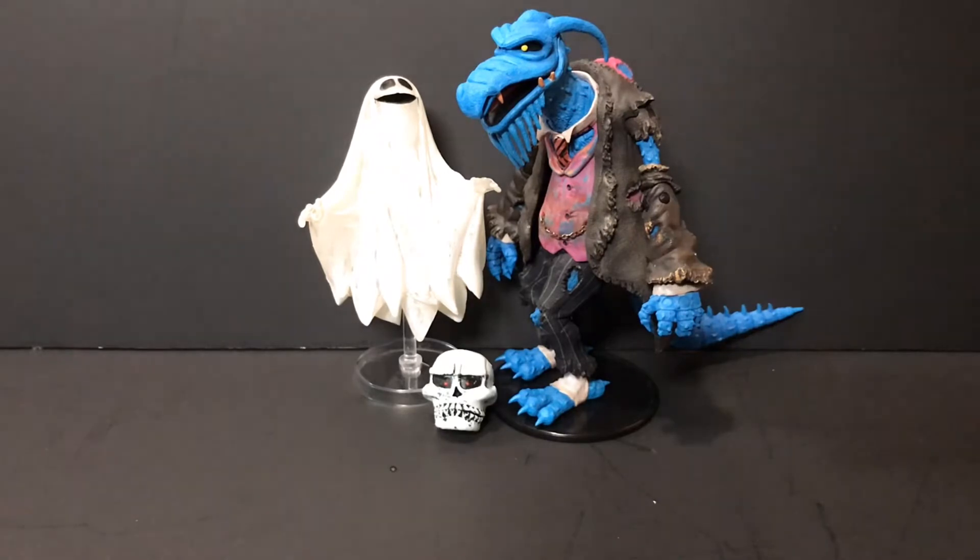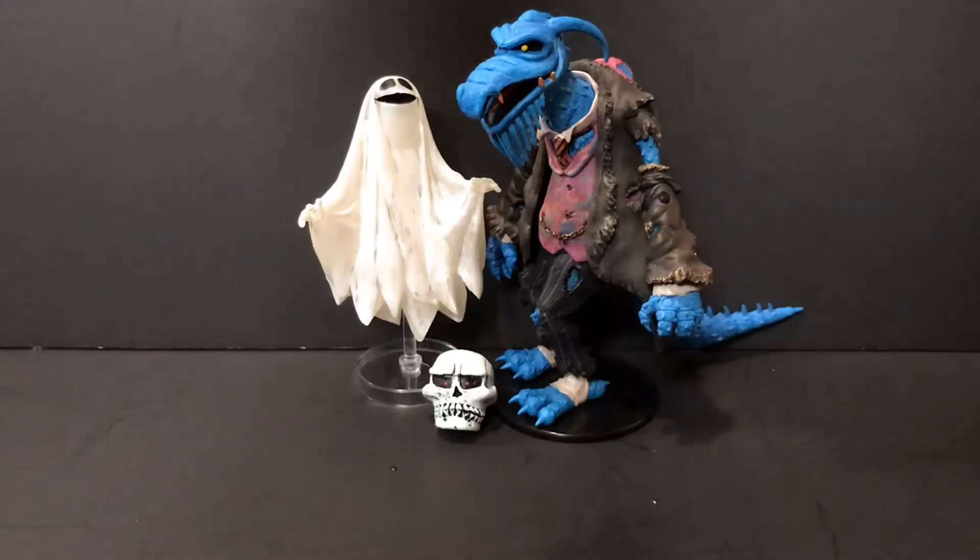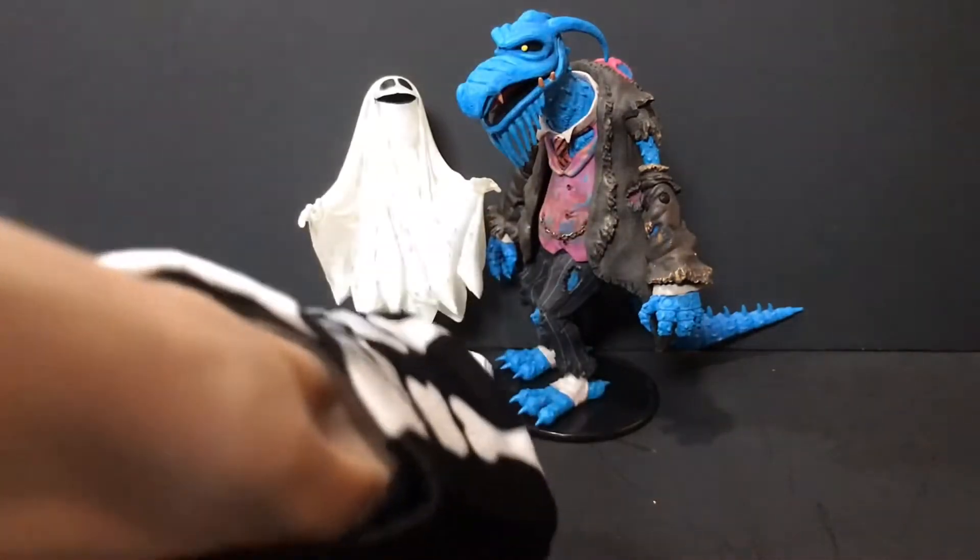Today we're taking a look at the Palisades Toys Muppets. Not sure what series this is, but today we're looking at Uncle Deadly, a ghost, and a skull.